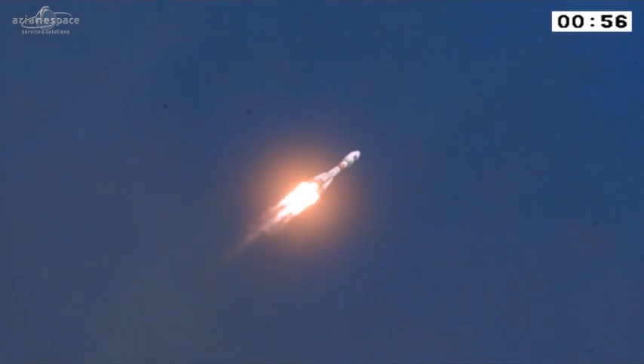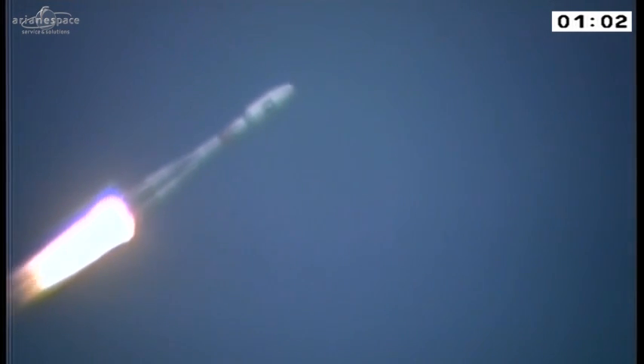300 tons at liftoff, roaring through the sky. That's less than half the mass of Ariane 5 — those of you familiar with the Ariane 5 launches saw Soyuz rise a lot more quickly. The boosters and the central core, or the second stage, are burning now.